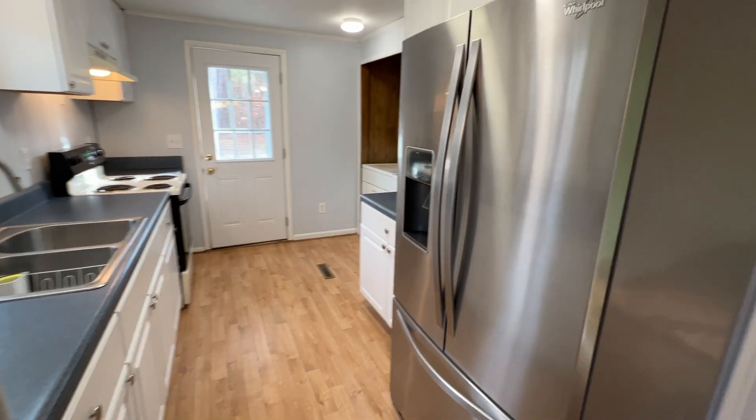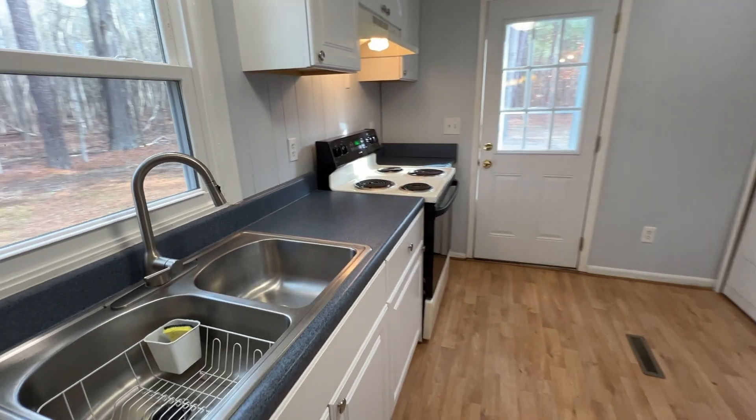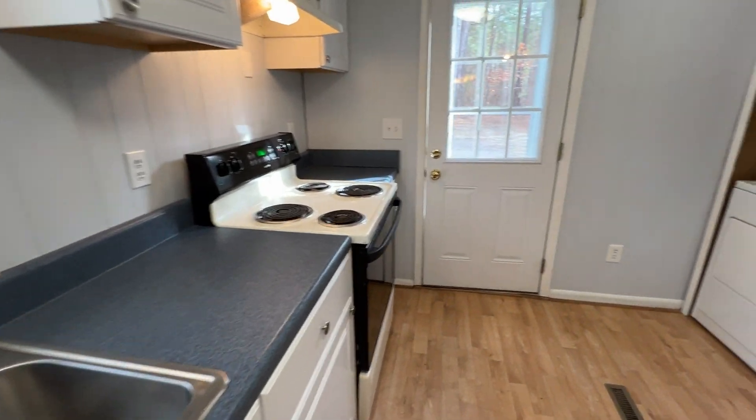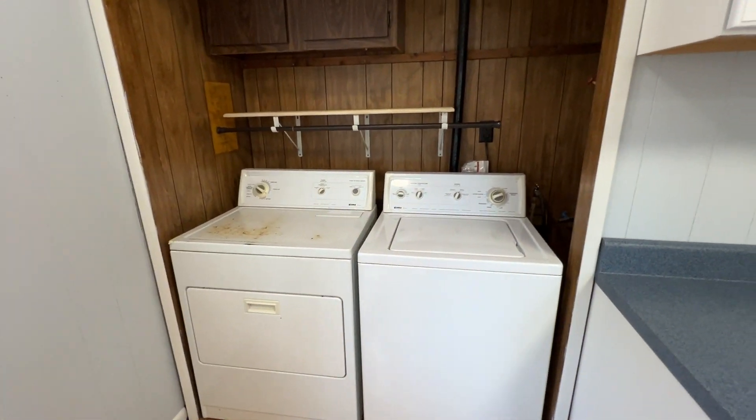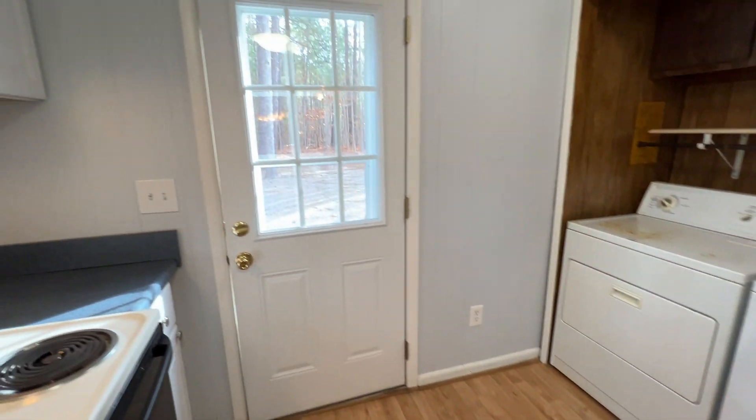Your kitchen does come with refrigerator and your range. And also, you do have washer and dryer. There is an additional side entrance.